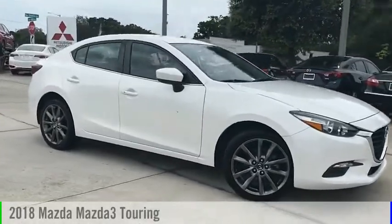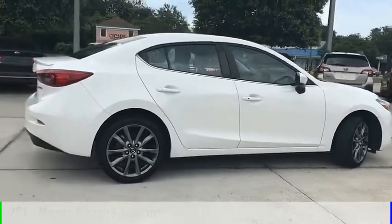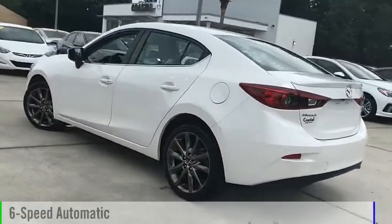We are pleased to show you the 2018 Mazda 3. This vehicle is powered by a front-wheel drive, four-cylinder, 2.5-liter engine, and comes with a six-speed automatic transmission.